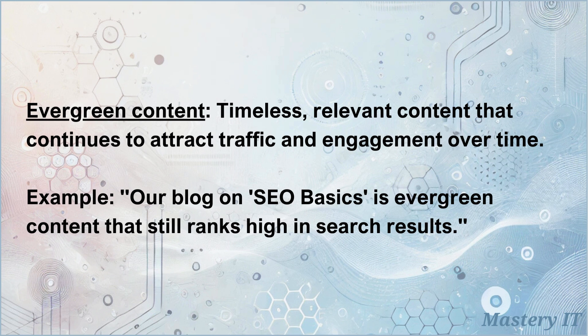Evergreen content: timeless, relevant content that continues to attract traffic and engagement over time. Our blog on SEO basics is evergreen content that still ranks high in search results.